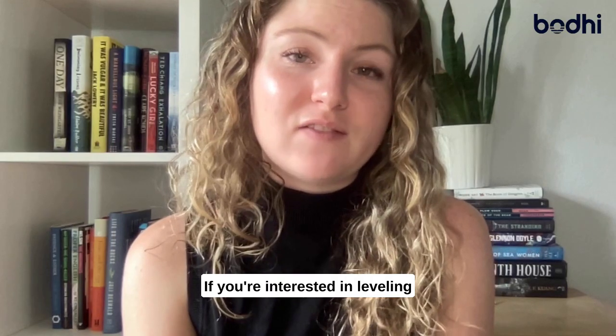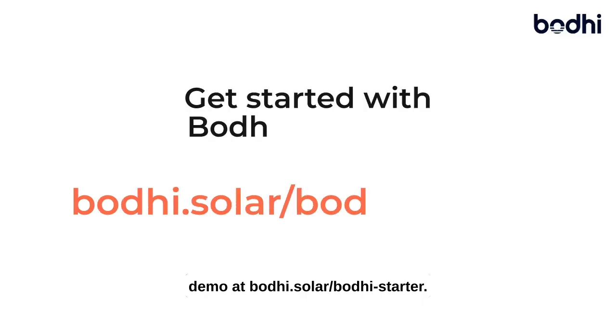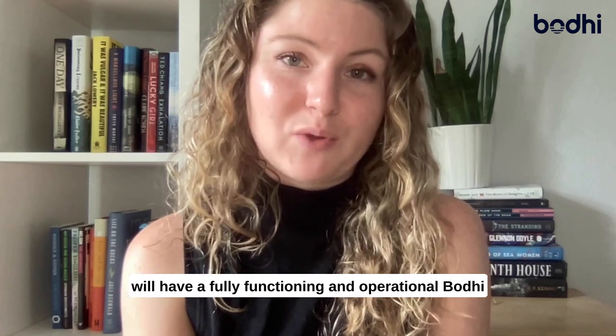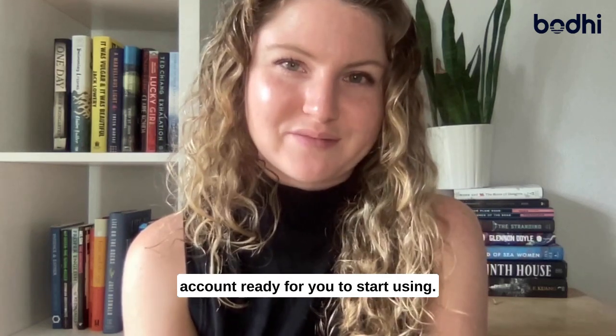If you're interested in leveling up your customer experience, you can schedule a demo at bodhi.solar forward slash bodhi-starter. By the end of the conversation, your team will have a fully functioning and operational Bodhi account ready for you to start using. Thank you.